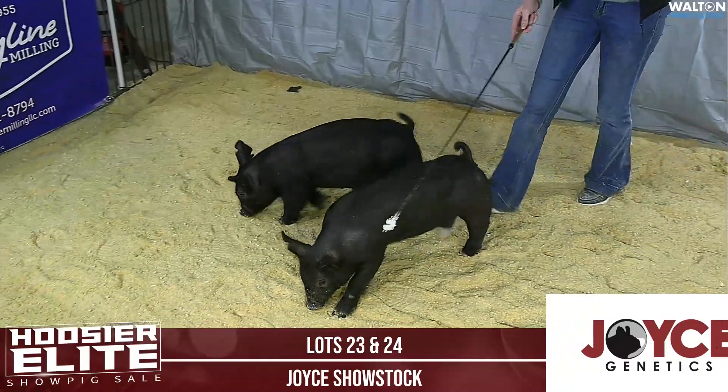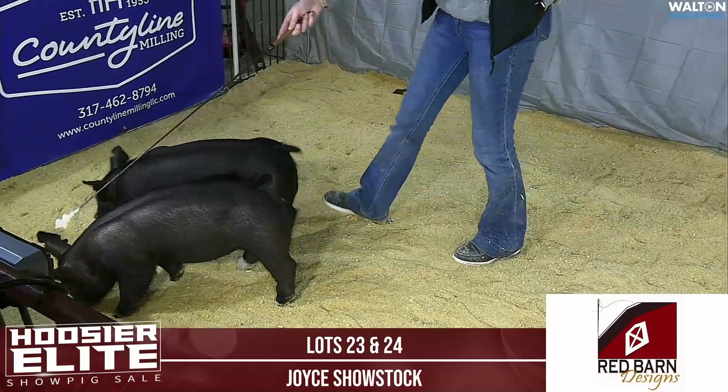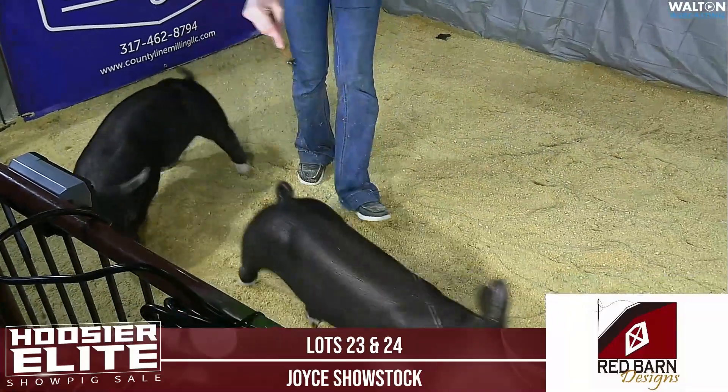Lot 23 is 11-3, that's a crossbred gilt — all black crossgilt, maybe got a white on the rear feet there.